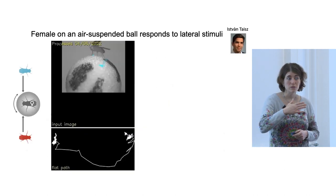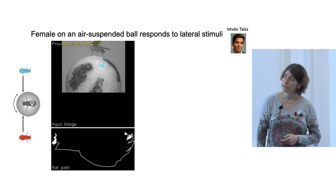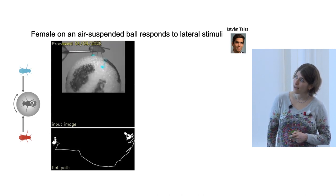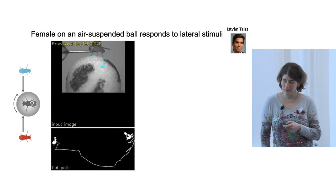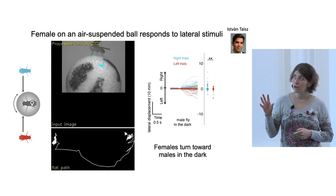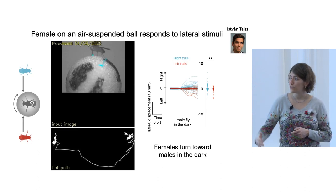To see the directionality of those turns, we put a female on an air-suspended ball and presented the male on a stick from either the right or left side, measuring whether she turned towards or away from the male. When the male was presented on the right, the female mostly moved towards the right; on the left, she moved to the left. Females turned towards the male in the dark. When light was on, she would turn away from the male — avoiding the looming stimulus. But when she could only smell him, she turned towards the male.